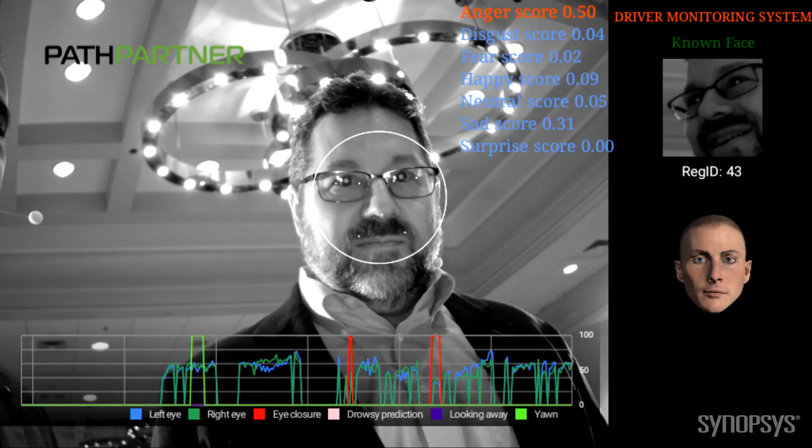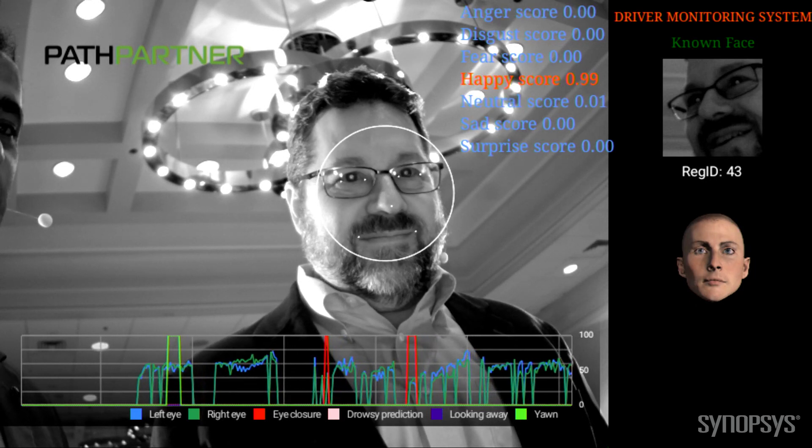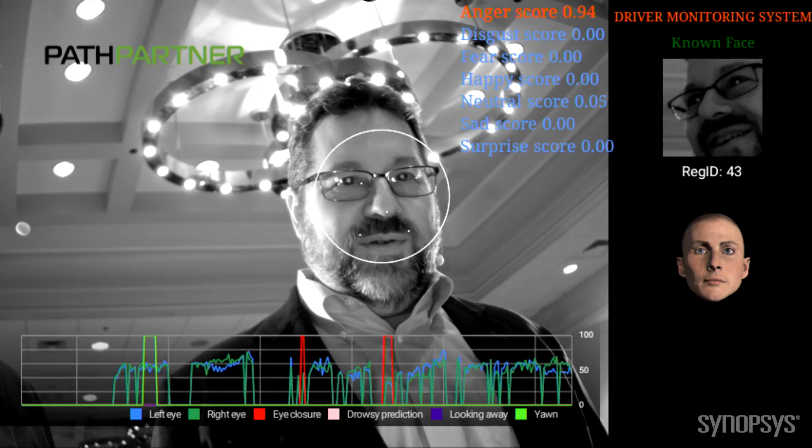We also have an emotion classifier. For example, if you smile, it actually goes to the happy score. And we have pose estimation as well. I see him either neutral or angry — happy face seems to be your mean score.